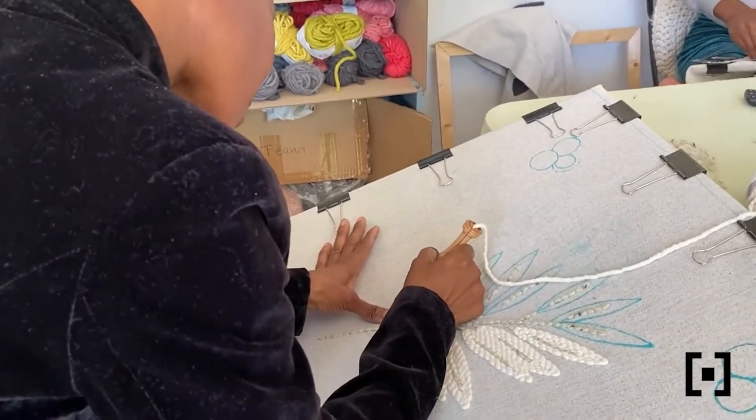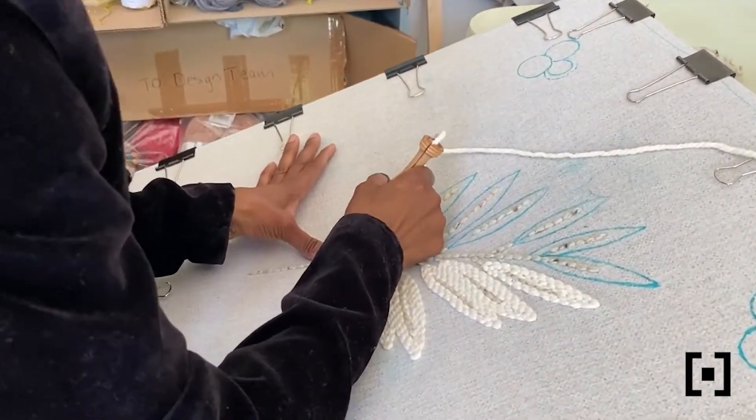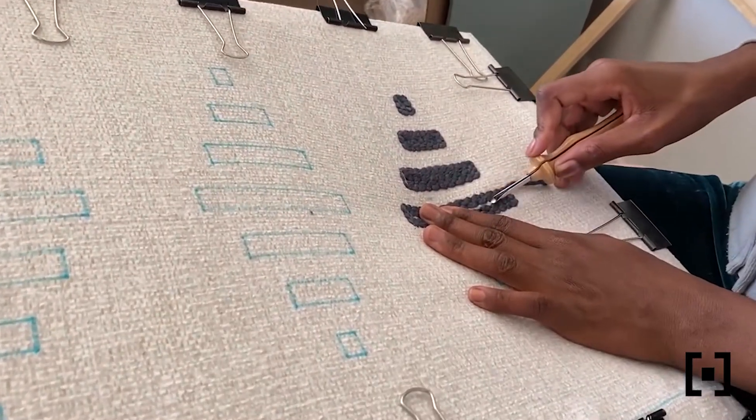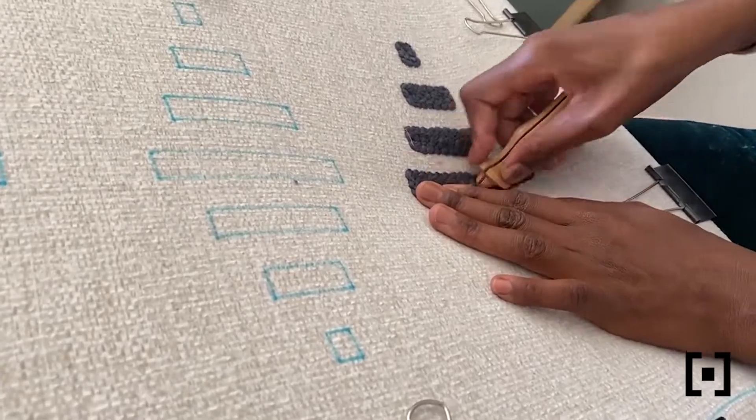Each piece is individually handmade, taking many hours of hard work by the most incredible women. I am constantly in awe of these amazing ladies who face adversity every day, come into work committed, ready to take on the next challenge and learn a new skill.